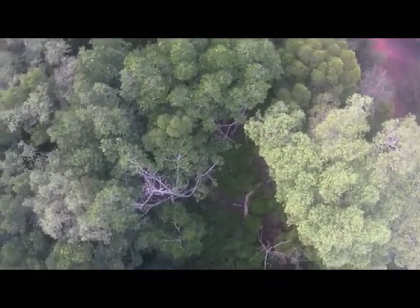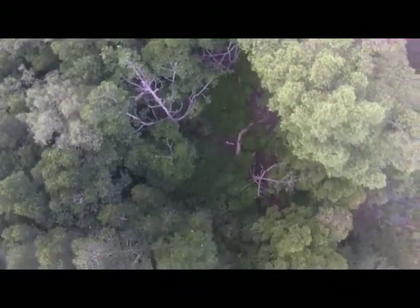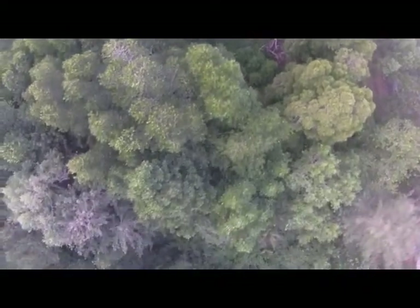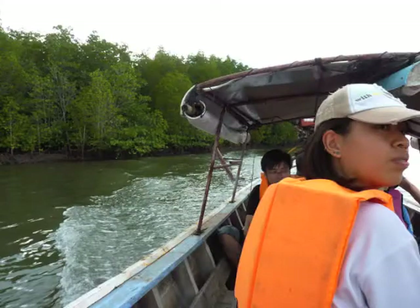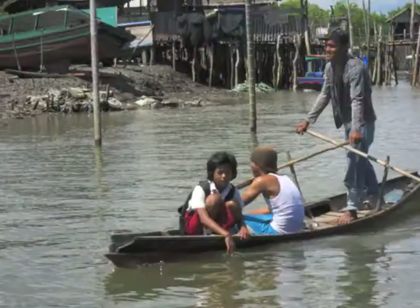From this viewpoint we can look for things such as canopy gaps and even identify different tree species by their colour. And we do this research so we can better understand how to conserve this unique ecosystem into the future.